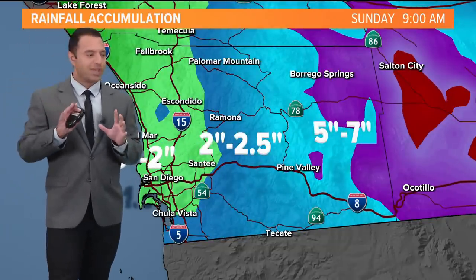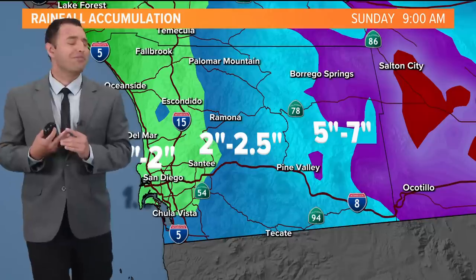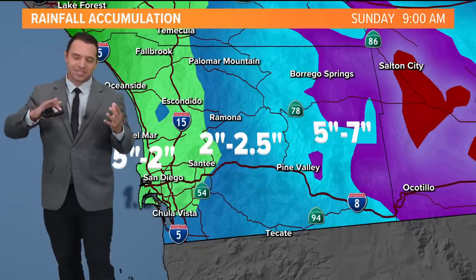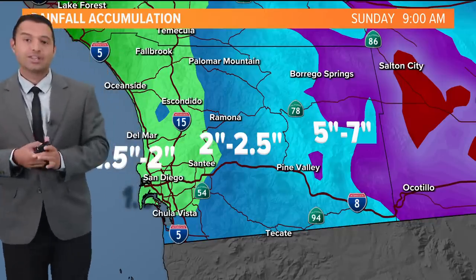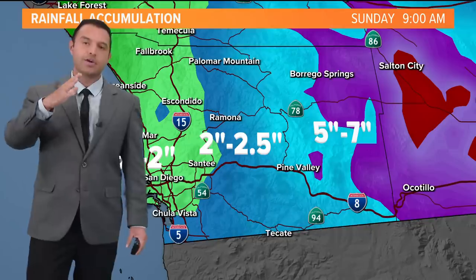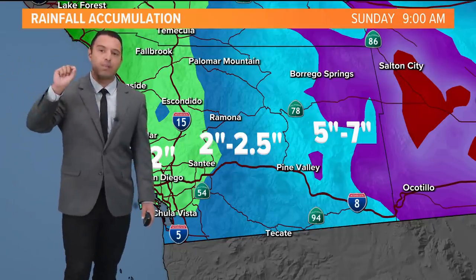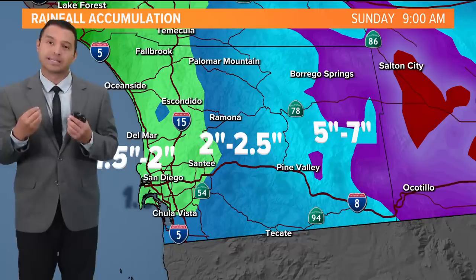We have been tracking this storm each day for the last several days. Models change virtually every 15 minutes and are expected to continue to change. We call it the cone of uncertainty — while we'd love to give you an exact, precise, perfect forecast, this is all based on historical and current data, and things are constantly changing. But as we get closer to Sunday and Monday, these models start to become more and more certain and come into greater agreement.